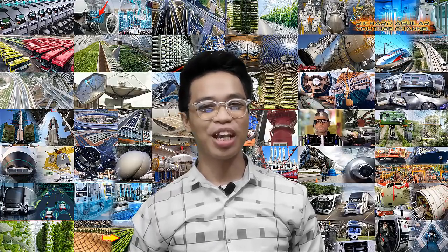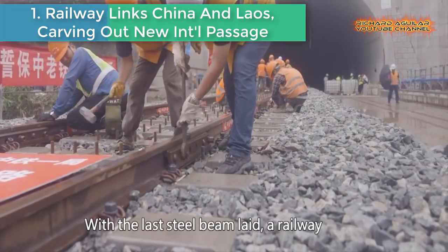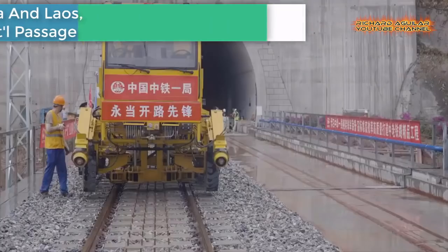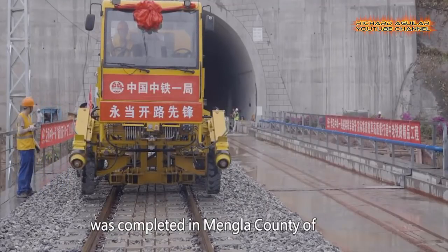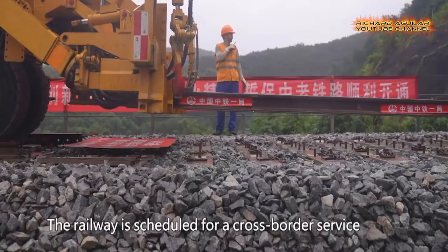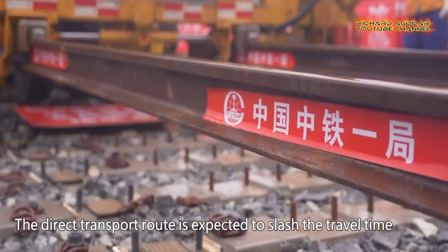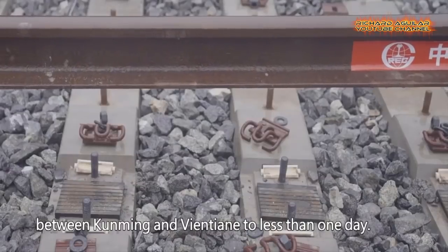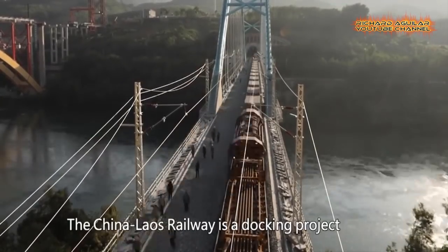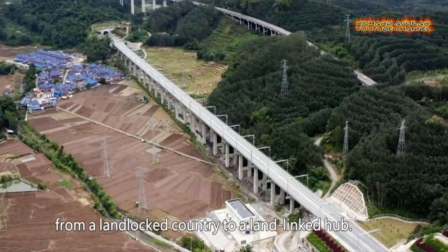Number one: Railway links China and Laos, carving out new international passage. With the last steel beam laid, a railway stretching over 1,000 kilometers from China's Kunming to Vientiane of Laos was completed. The track construction of the China-Laos railway was completed in Mengla County of the Xishuangbana Dai Autonomous Prefecture, near a land port on the China-Laos border. The railway is scheduled for cross-border service in December 2021, and is expected to slash travel time between Kunming and Vientiane to less than one day.